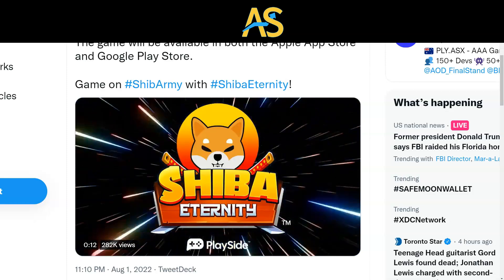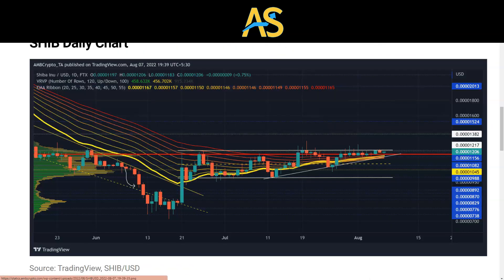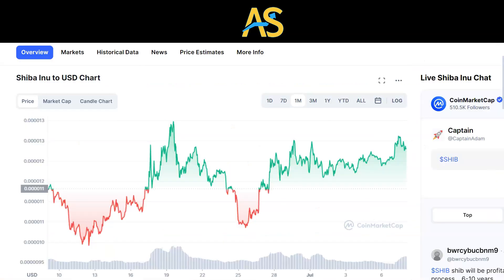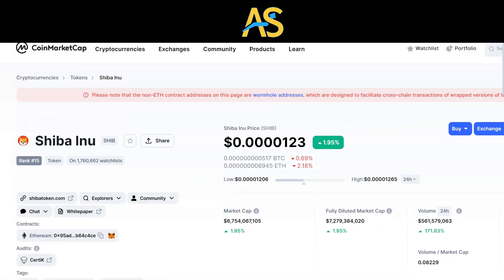Keep your eyes on SHIB army — check out the Telegram, Twitter, the website for more good news. If this thing breaks out it's going to be on in SHIB army land. I do believe buyers are kind of waiting on the fence; some people are taking advantage of the dip that's been happening for the last few weeks. We'll see what happens down the road. Don't forget to like, comment, and subscribe.